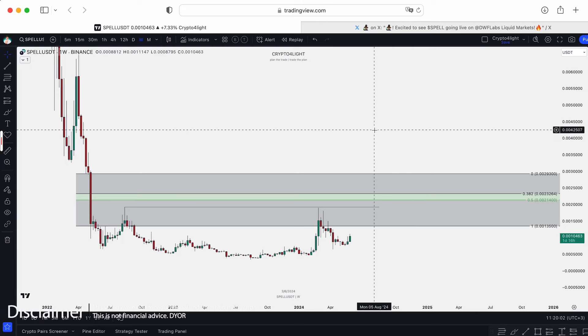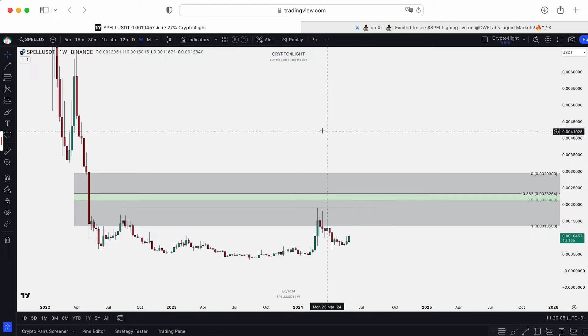Welcome back guys, CryptoFalloy channel. Today I would like to show you the updates for the Spell UST trading pair with my Cosmetic Reset. Let's dive in.